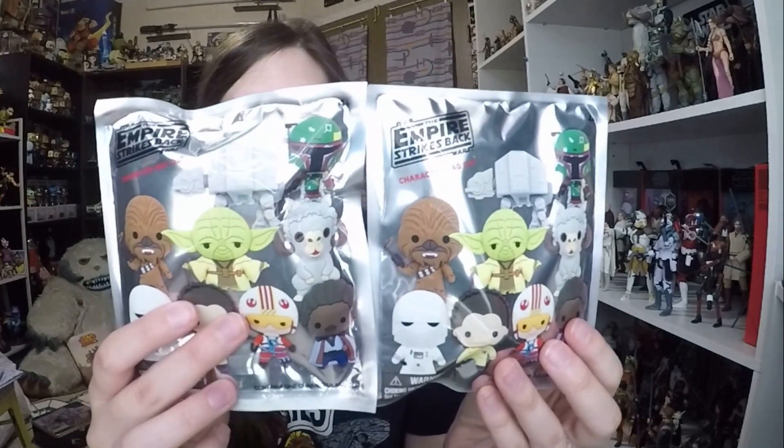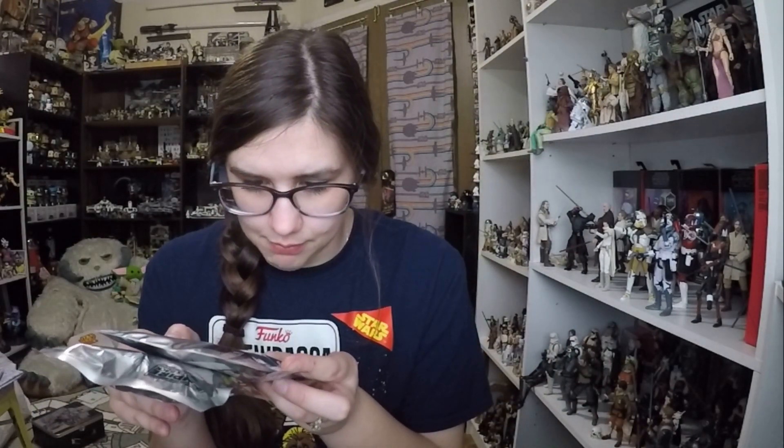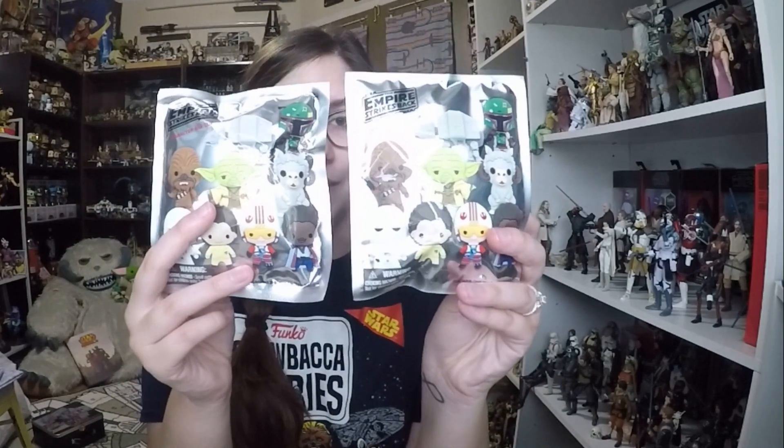I will have a video on these two things as an opening video, but I got two Empire Strikes Back bag clips. These aren't Funko — they're Monogram International Inc. — which is kind of surprising. I've seen the A New Hope ones before, they've been around, but this is the first time I've seen Empire Strikes Back ones. I will be doing a video over these two as an opening.